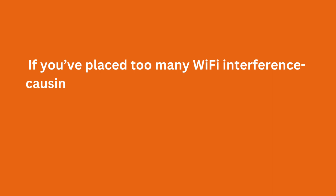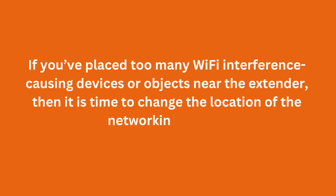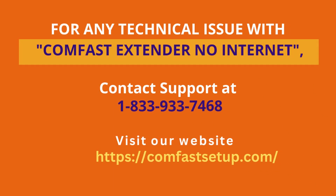If you've placed too many Wi-Fi interference-causing devices or objects near the extender, then it is time to change the location of the networking device. Try to maintain a safe distance between your extender and router.